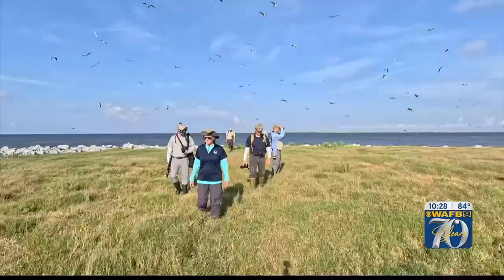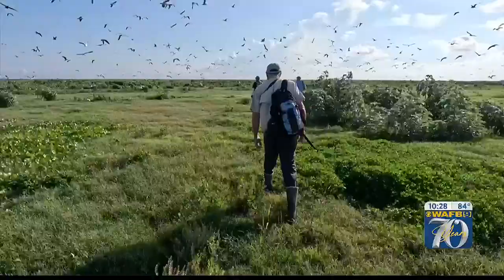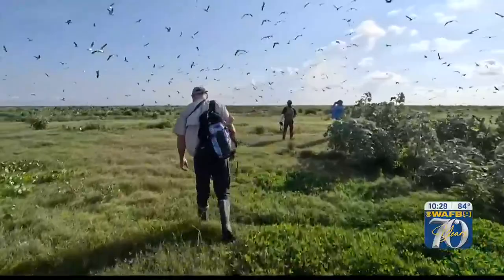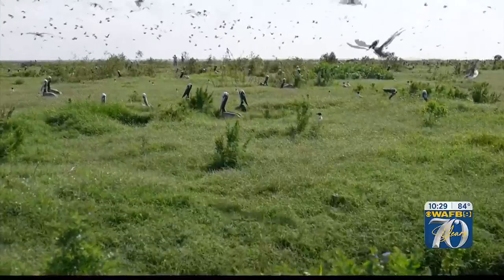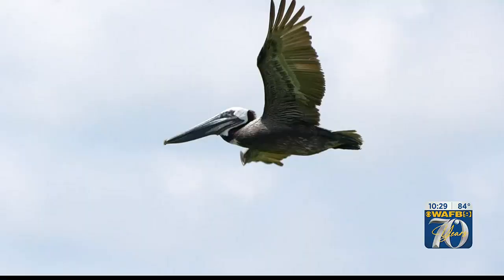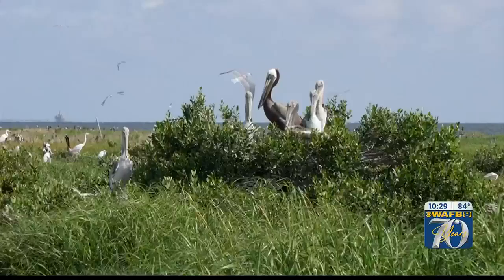Katie Freer-Leonards is a project manager with Louisiana's Coastal Protection and Restoration Authority. She is impressed by this island's resilience. Today, as we're walking across the island, I just kept shaking my head and being in awe of the variety of vegetation that we have that's really starting to look thick and rich. And we're seeing brown pelicans nesting throughout the whole island.